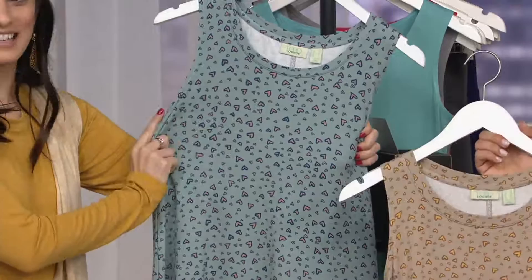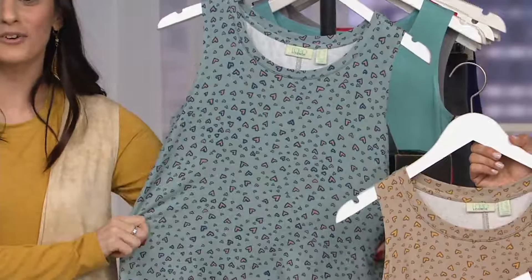This is a print that we normally — I think this is the only shirt we have in this particular print. It's so cute. Okay, let's talk about this French terry because it feels a little different than what I would expect.